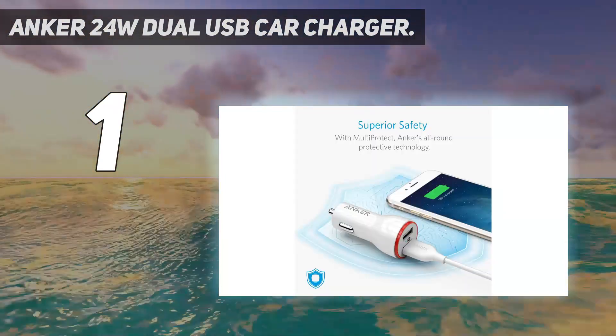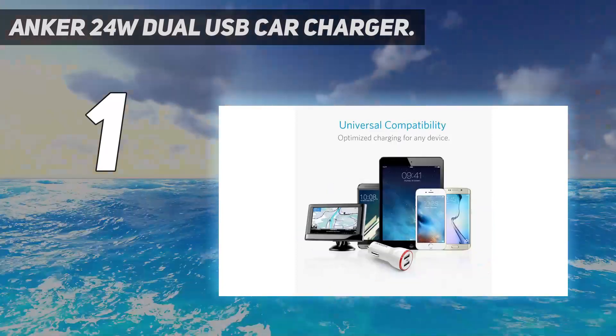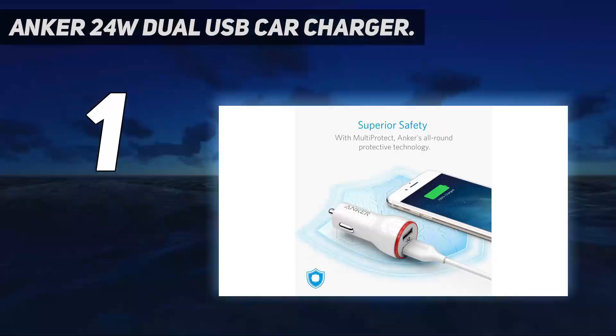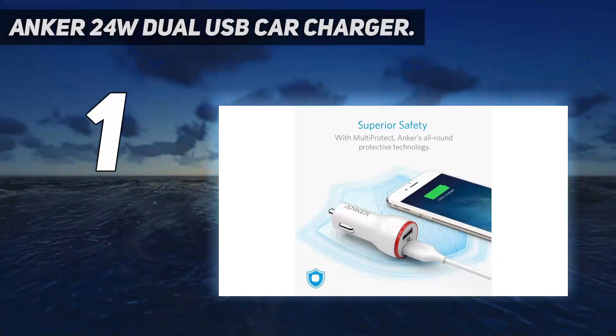What you get: the Anker PowerDrive 2, 24W 2-Port USB Car Charger, a welcome guide, and our fan-favorite 18-month warranty with friendly customer service.